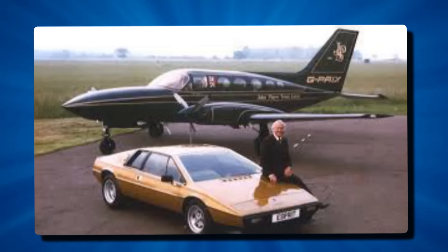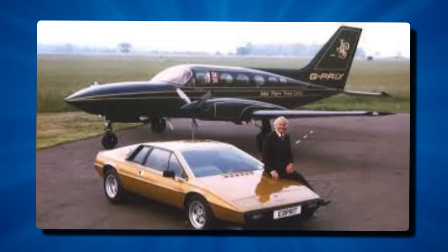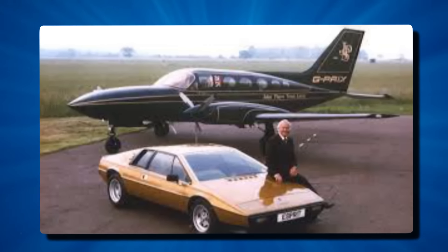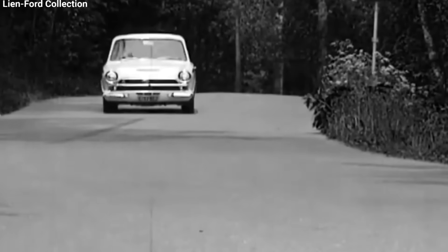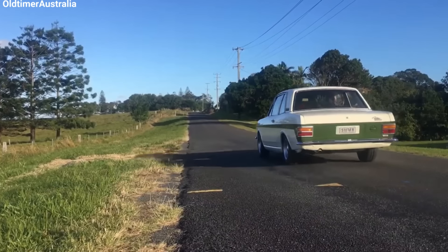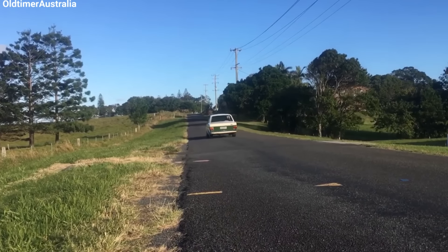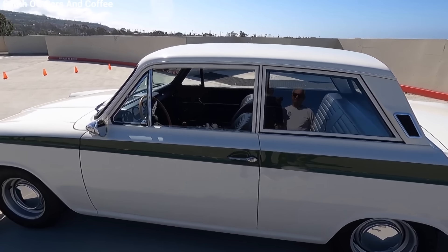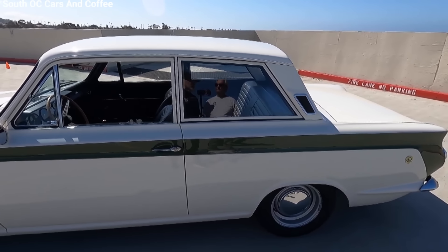The Ford Cortina Lotus represented a perfect storm of factors: Colin Chapman's engineering genius, Ford's manufacturing prowess and marketing muscle, and the competitive drive of both companies. It was a car that punched well above its weight, taking on and beating much more powerful machines on racetracks and rally stages around the world. Today, the Ford Cortina Lotus is a highly sought-after classic, appreciated not just for its performance and racing pedigree, but also for its significance in automotive history. It stands as a testament to what can be achieved when two innovative companies join forces with a common goal.